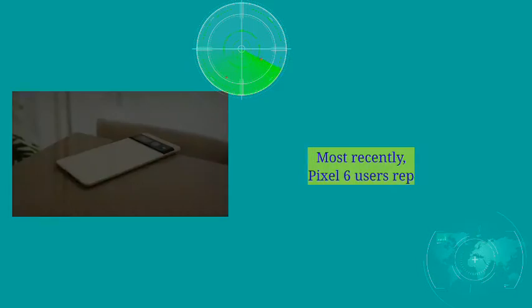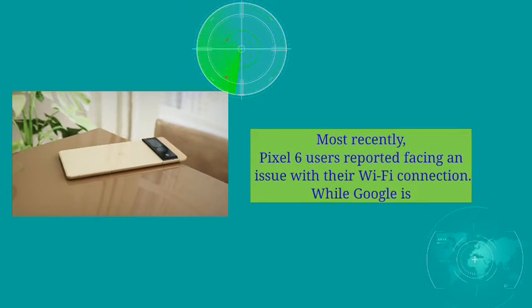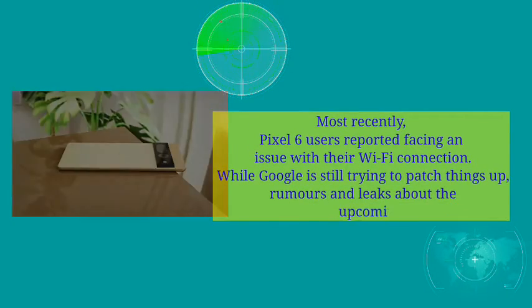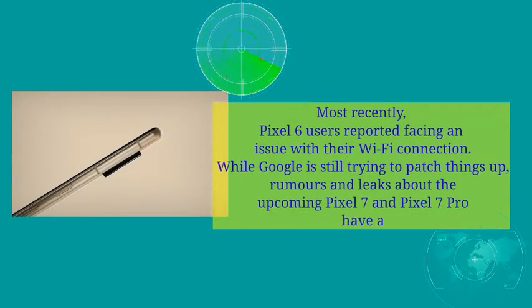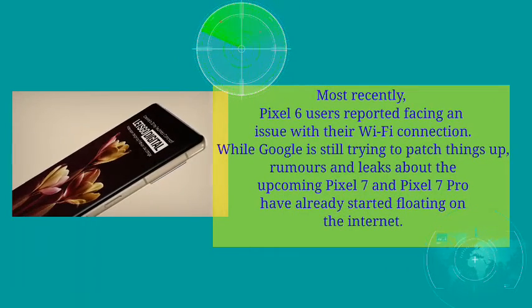Most recently, Pixel 6 users reported facing an issue with their Wi-Fi connection. While Google is still trying to patch things up, rumors and leaks about the upcoming Pixel 7 and Pixel 7 Pro have already started floating on the Internet.